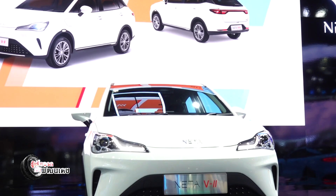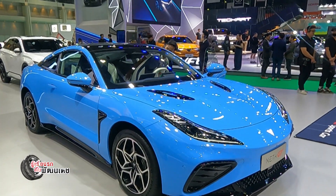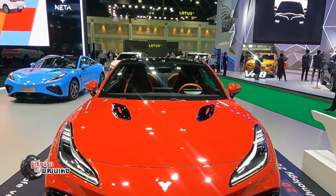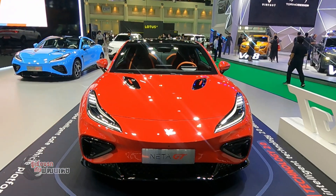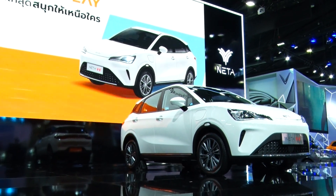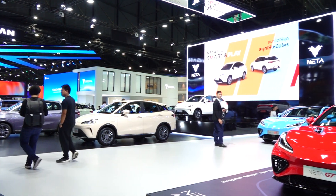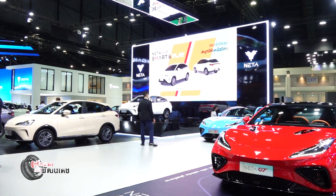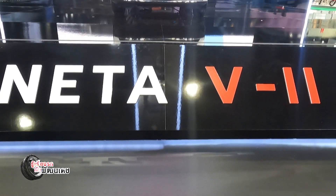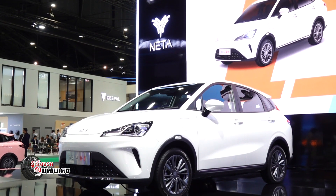Gathering the full NETA lineup at this show, including the NETA Hunter G2, NETA V2, and NETA X — all with competitive pricing and low fuel and maintenance costs compared to conventional vehicles.